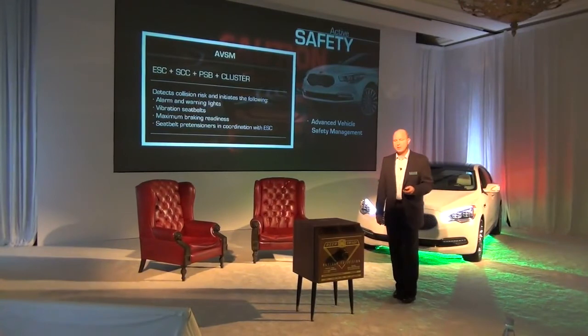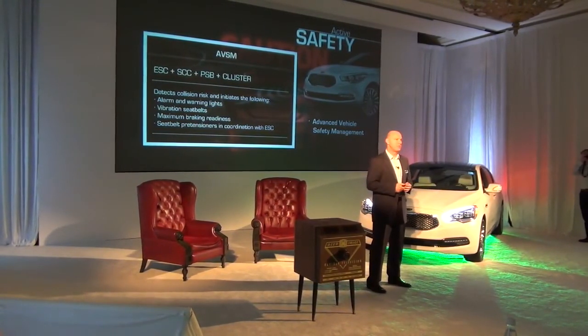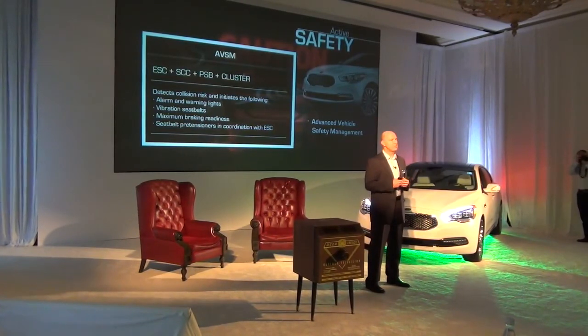And then finally, seat belt pre-tensioners — in the event it goes beyond that point — coordinate with the stability control system to make sure that the seat belts have maximum effectiveness. Thank you.